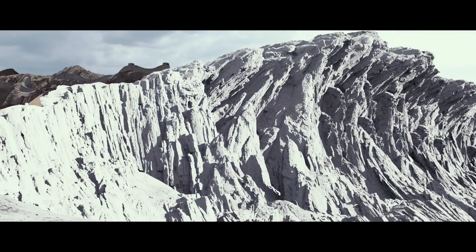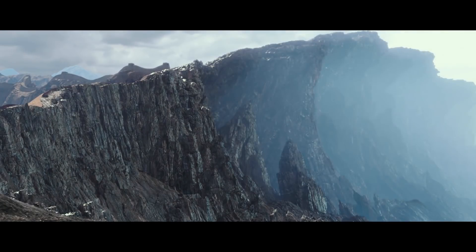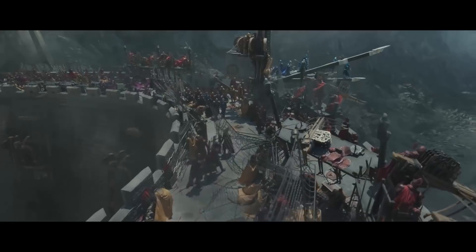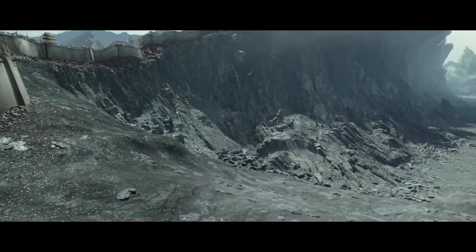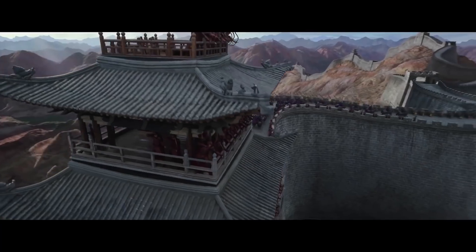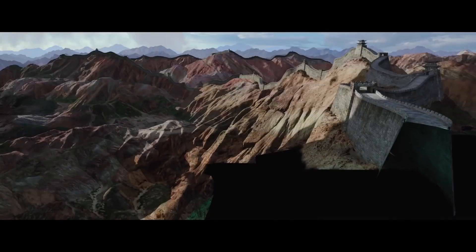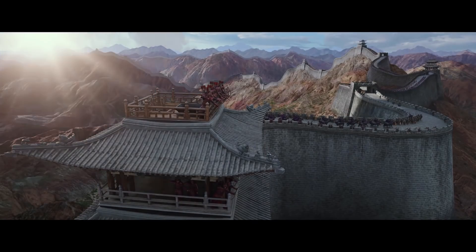A huge part of the VFX on The Great Wall went into set extensions, creating — you've guessed it — a Great Wall, 4km long with a 360-degree view around it, topped with fireball-launching trebuchets and soldiers. Despite this, the production team also constructed two 100m long sections of actual wall on the back lot for many of the shots, simply replacing the backgrounds afterwards.